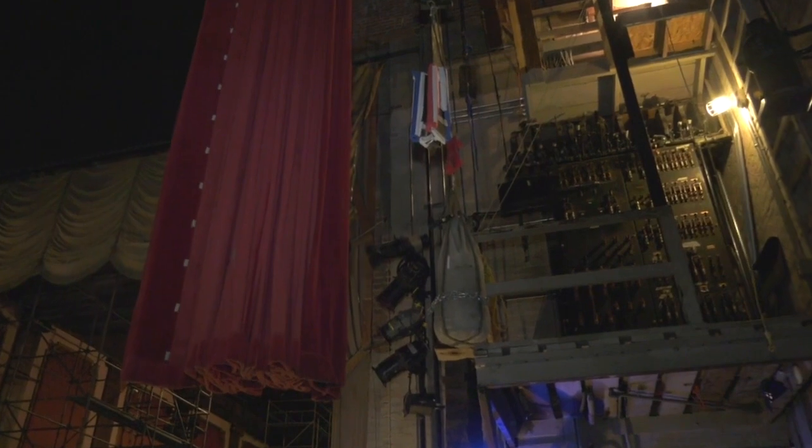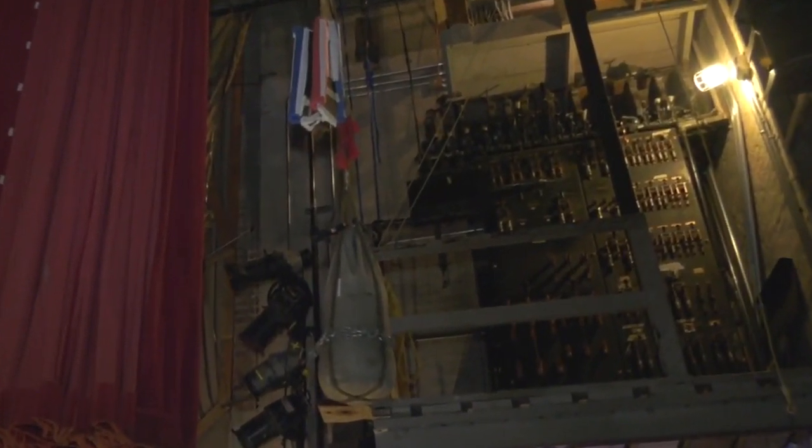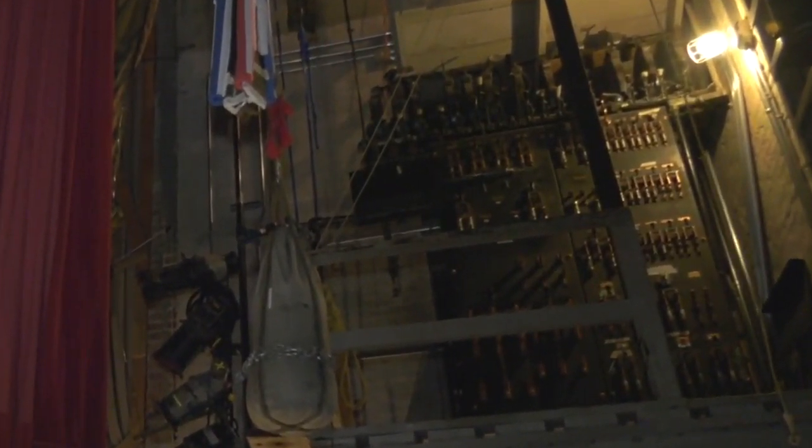The electrical panel alone is about maybe 8 feet tall by 6 feet wide. It looks like something out of a Frankenstein movie. But all these artifacts we're dismantling and we're going to be selling to help raise money to pay for the project.